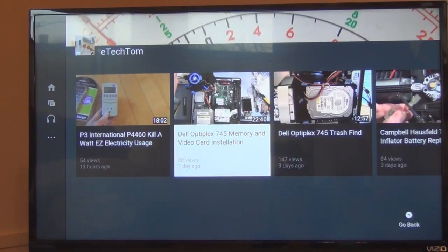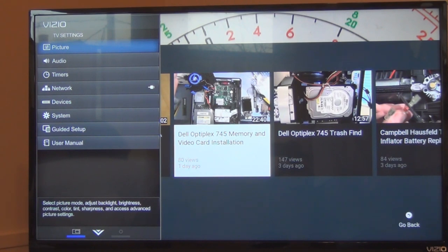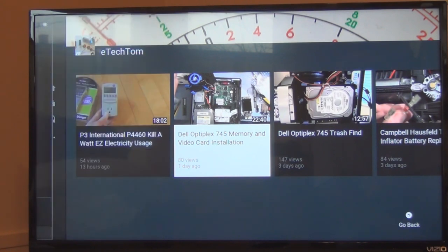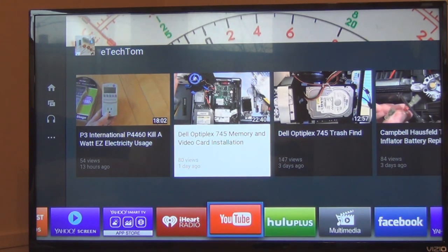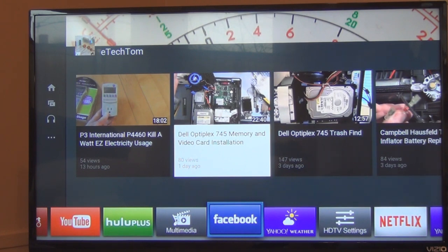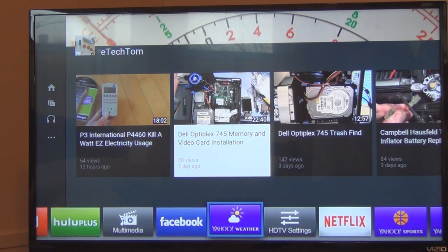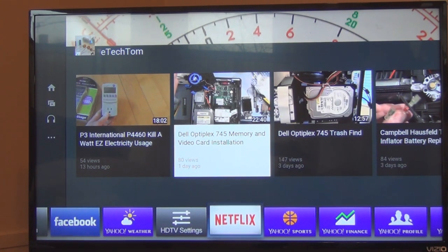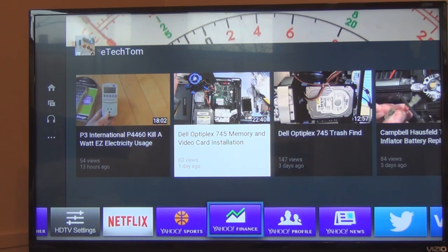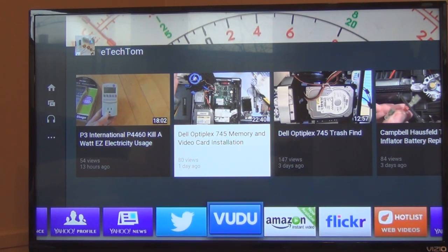Going back to the menu — this is the menu for network, timers, audio, picture, user guide. The V button gives you all the apps at the bottom: YouTube, Hulu, Multimedia — that must be for anything you can plug into the USB — Facebook, Yahoo Weather, HDTV settings, Netflix, Yahoo Sports, Yahoo Finance, Yahoo Profile, Yahoo News, Twitter, Vudu, Amazon.